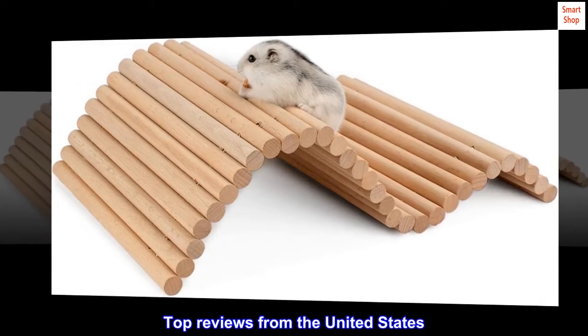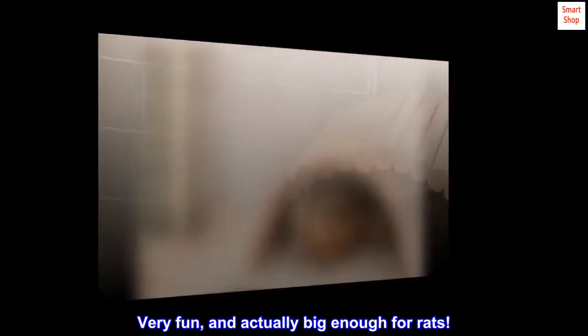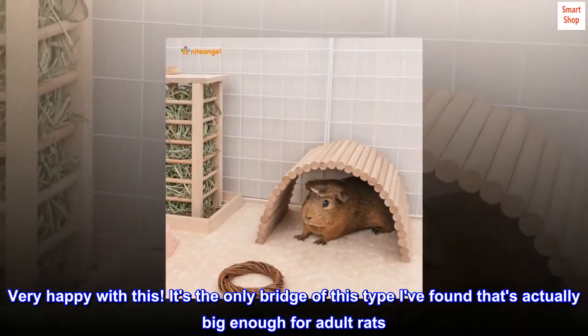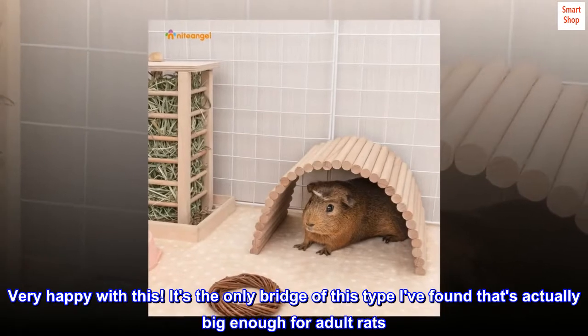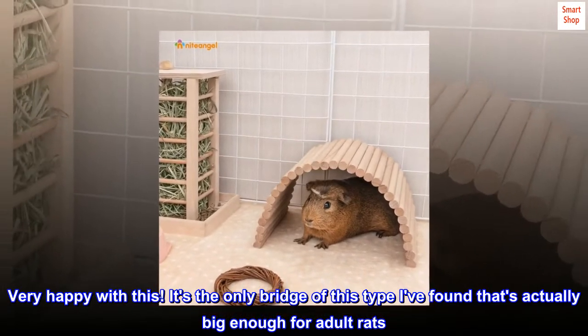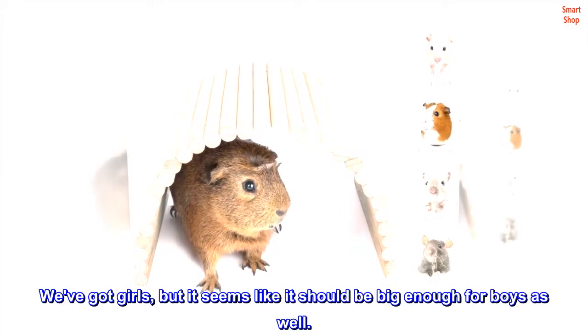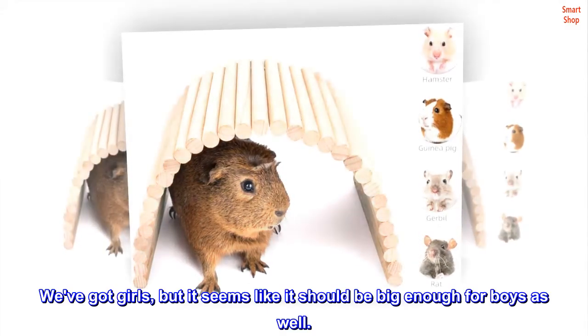Top reviews from the United States: Very fun, and actually big enough for rats. Very happy with this. It's the only bridge of this type I've found that's actually big enough for adult rats. We've got girls, but it seems like it should be big enough for boys as well.